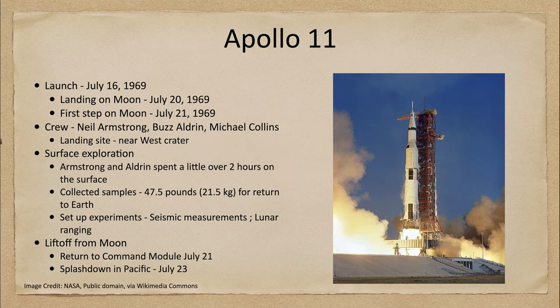Here we see the launch, which occurred on July 16th of 1969, using a Saturn V rocket — a very large rocket used to propel the very small payload at the top, which contained the command module to take them to the moon and back, and the lunar module that would land on the moon.